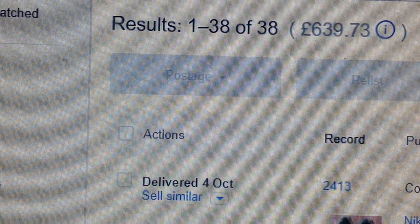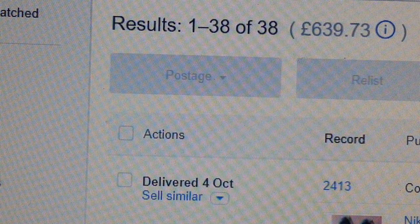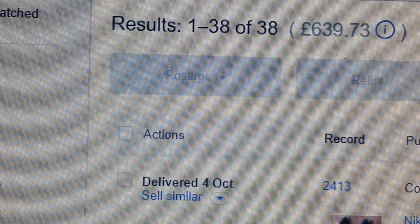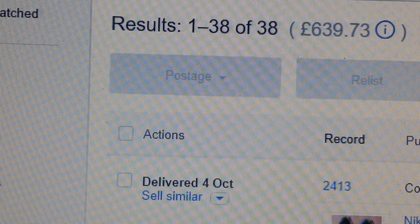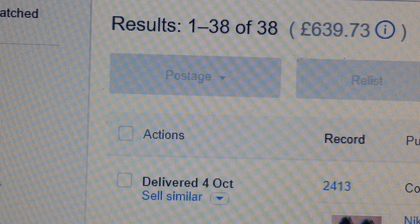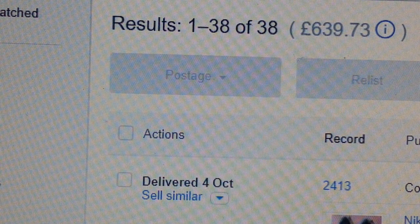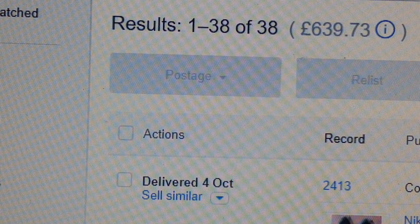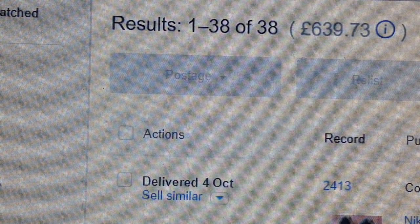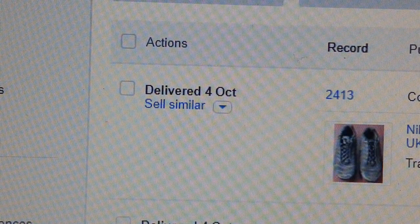What I managed to sell and what I got for it. As you can see, I've sold 38 items — 38 products — a total of £639.73. That works out to be roughly about £21.30 a day, £16.81 per item, and I'm working on a profit margin of about 45%. So I'll let you work out how much profit I made — you're looking at just under 300 quid, somewhere in the region of £287 to £290.